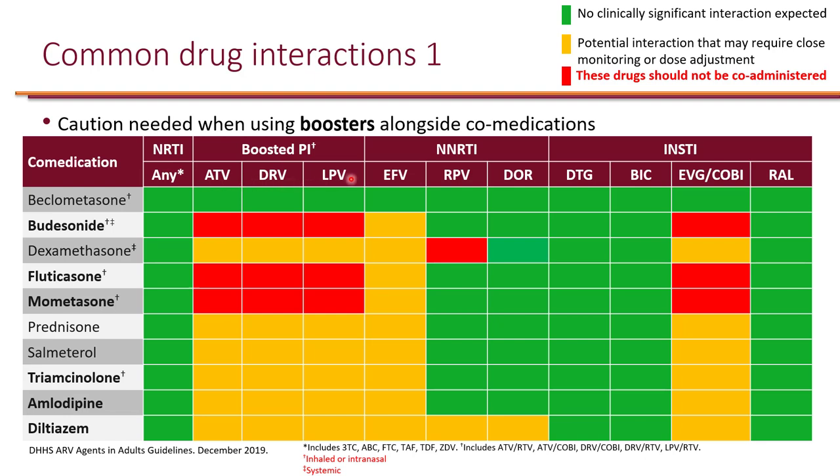Atazanavir, darunavir, and lopinavir are boosted with ritonavir or with cobicistat. Elvitegravir is the only integrase strand transfer inhibitor that's boosted with cobicistat. And because these pharmacokinetic boosters are CYP enzyme inhibitors, they lead to significant drug interactions.